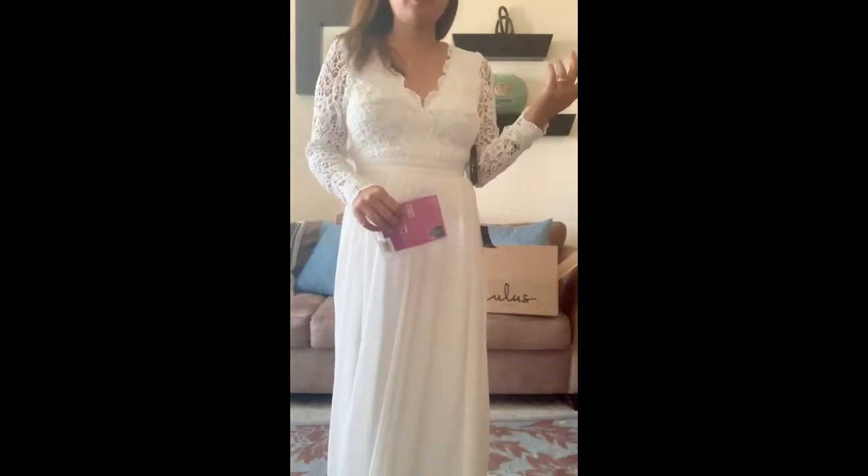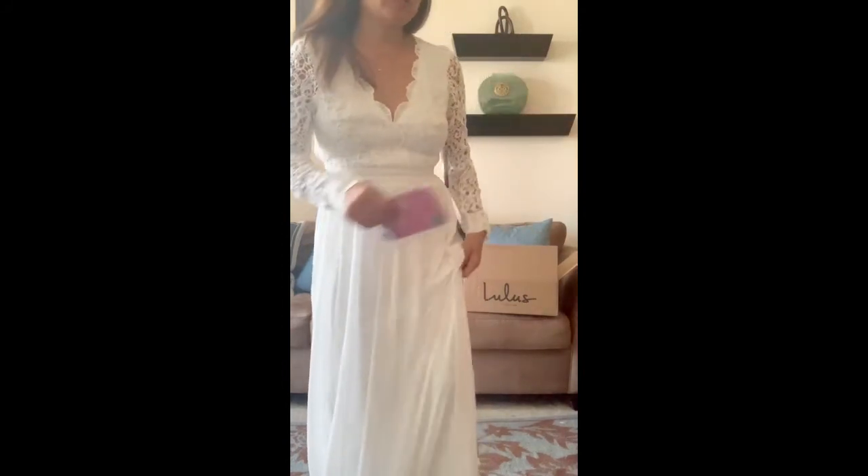I didn't wear a bra with the first gown. I didn't put any adhesive bra or silicone bra on that one. But with this one I used a silicone adhesive bra because it felt like the bust area was more visible — more pushed up and noticeable.